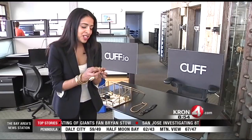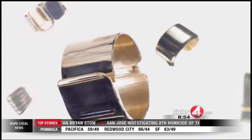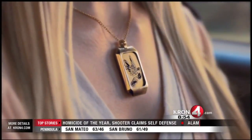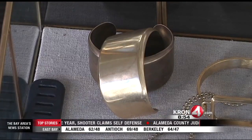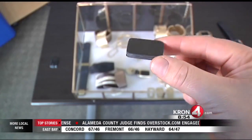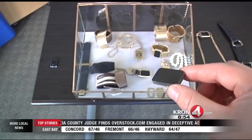Cuff is our reimagination of what wearable tech can look like. Some of us want to wear our tech a little bit differently, perhaps in the form of a gold bracelet. So we had the idea to put the functions that we want in tech into jewelry.